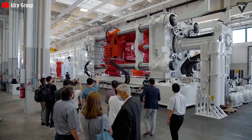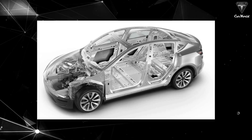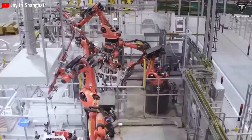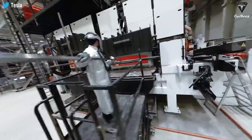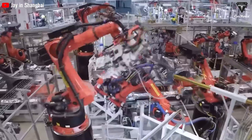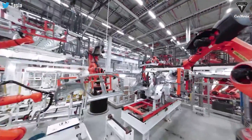Since Tesla put the Gigapress in their factories, the giant press squeezes out monolithic structures, including the front-body chassis and the rear-body chassis, to become a complete car chassis instead of using the traditional welding method. The molding part significantly shortens the production time and cost for each Tesla vehicle. Instead of spending a lot of time and money on manufacturing and joining aluminum plates together, this part takes shape after just one casting.